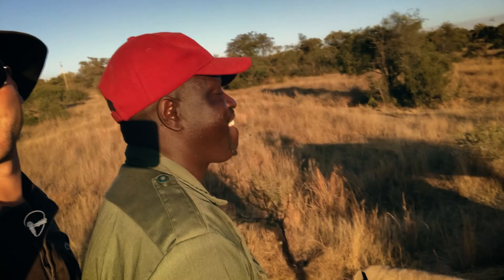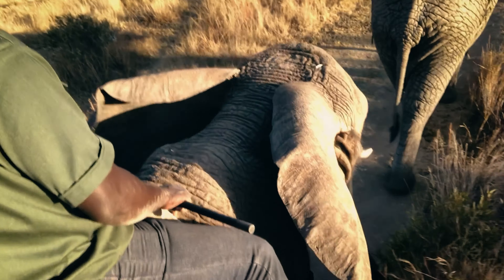I am currently riding an elephant in South Africa. Check this out. It is a long ways down.